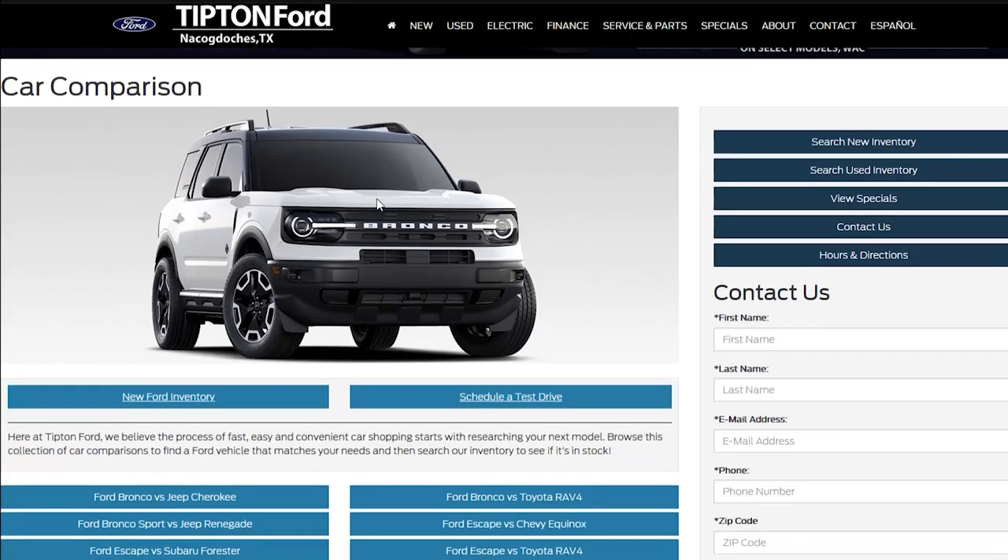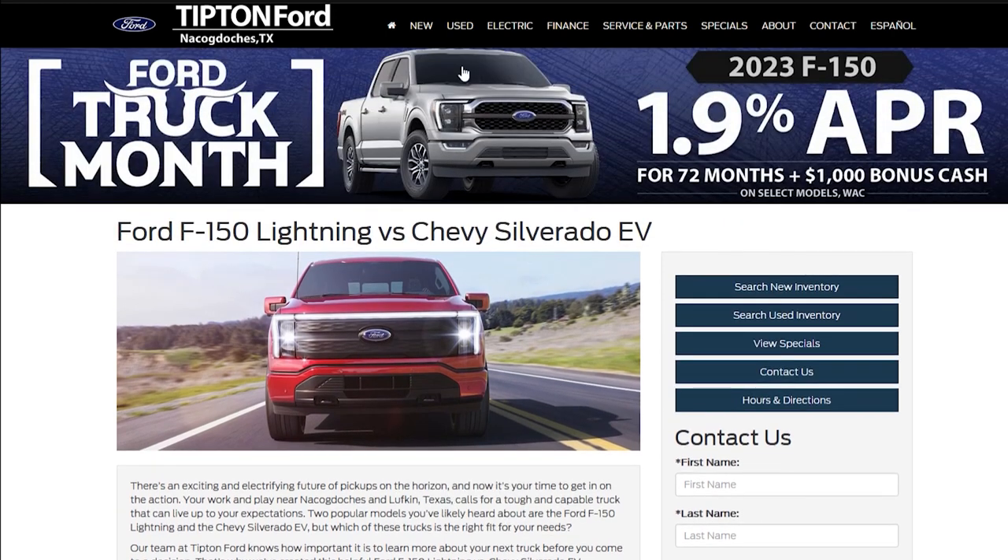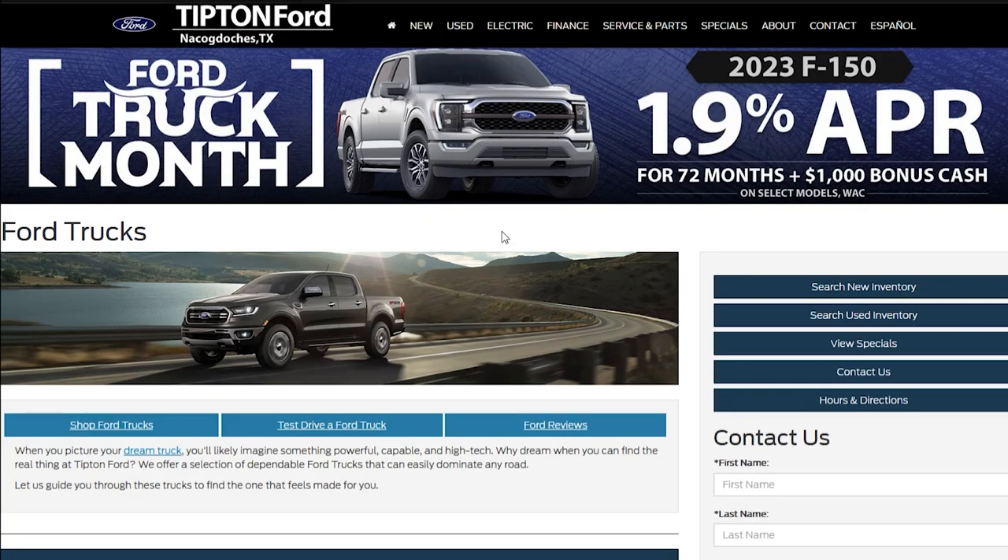You can always research Ford trucks at TiptonFord.com or Ford.com. But let's be real, research is more fun when you have a partner. That's where we come in.